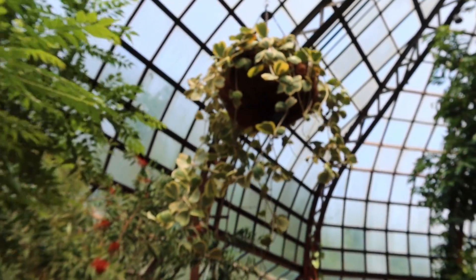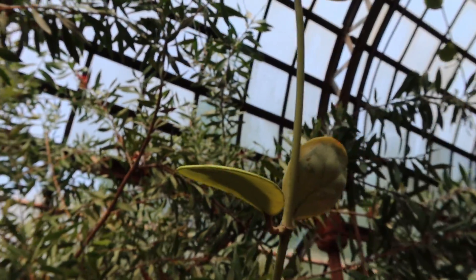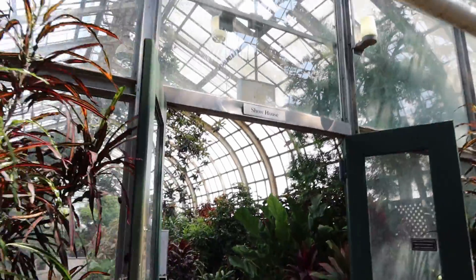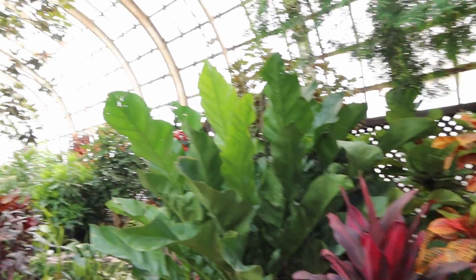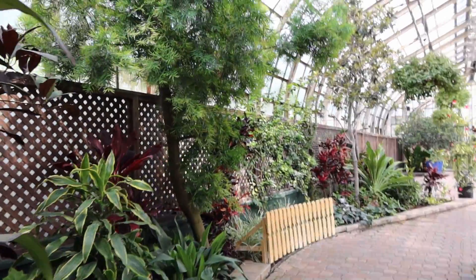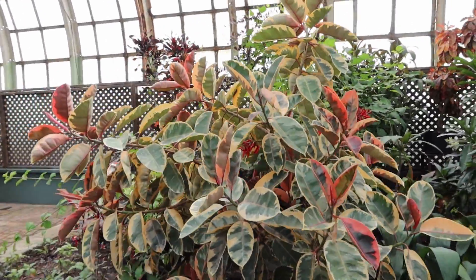I almost missed this one, but it's the Hoya kerrii alba marginata in a hanging basket. And there's the papaya tree in case you missed that earlier. I'd like to go into the show house now.